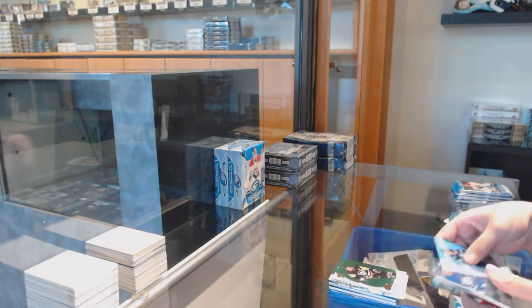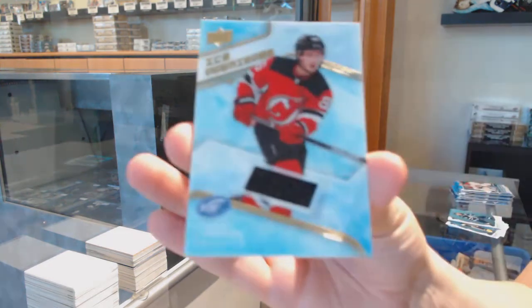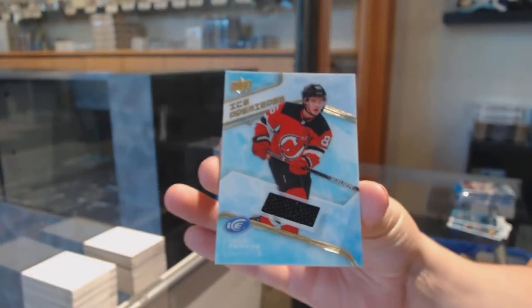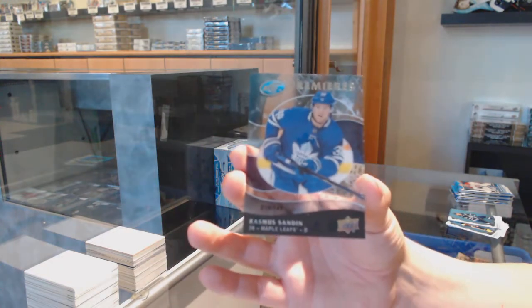Green for Pittsburgh — Sidney Crosby. Ice Premieres Jersey for the Devils: Jack Hughes. And we've got a Retro Rookie Premieres, number 149, for Toronto: Rasmus Sandin.